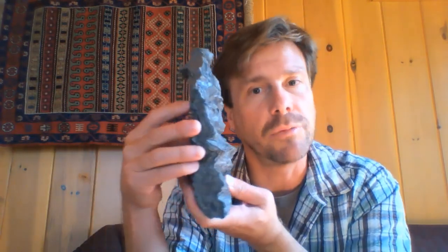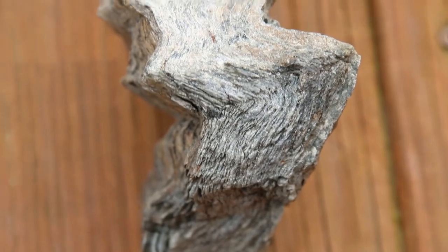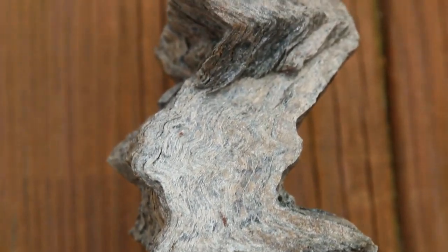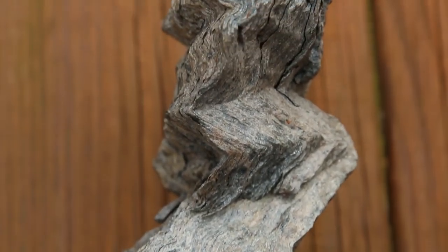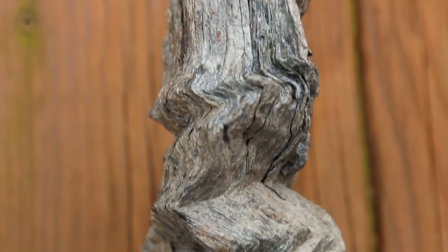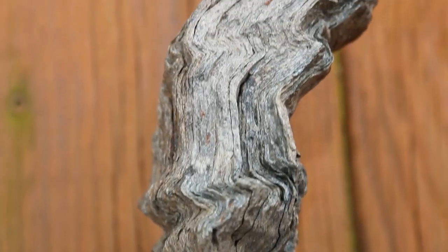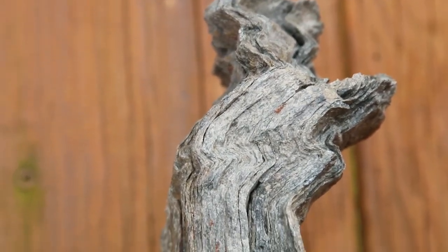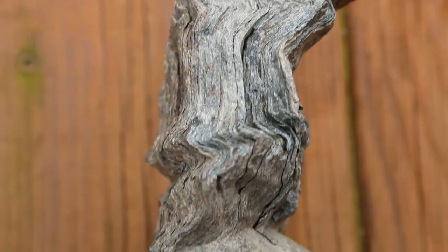The foliation here has been crinkled, and that indicates it's had at least two episodes of squeezing where it's been rotated within the field of compression. First it must have been compressed left to right to produce the very prominent foliation, and then compressed top to bottom to squish that foliation and kink it into these gorgeous folds.